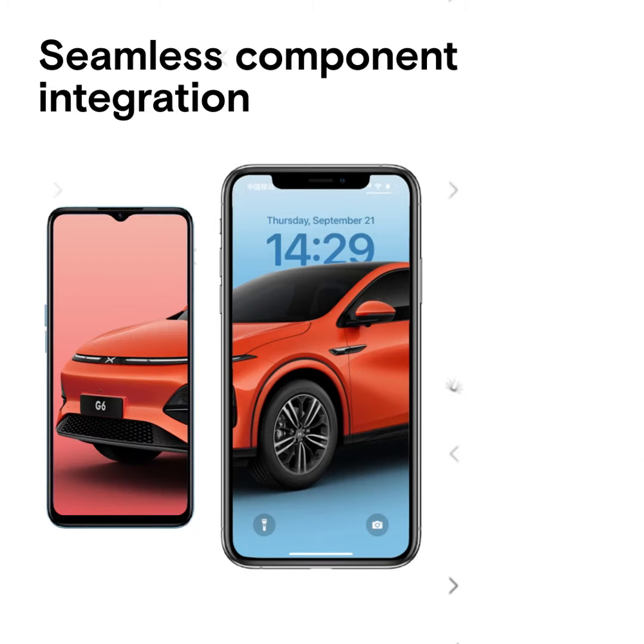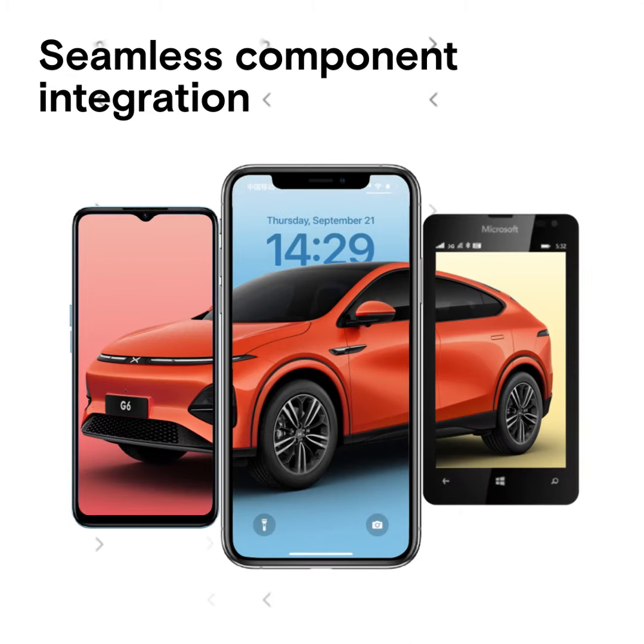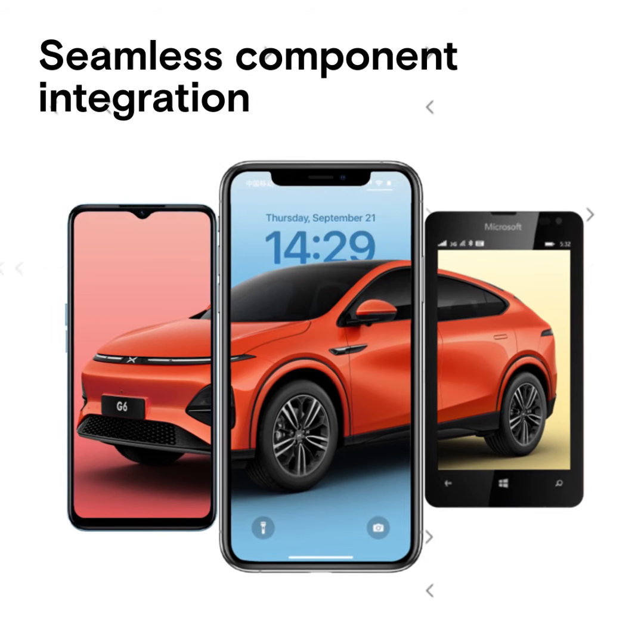Imagine Apple, Android, and Windows phones trying to perform a single action requiring all of them together. They're all speaking different languages.